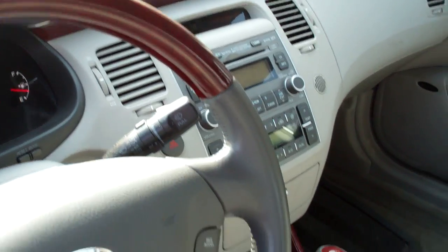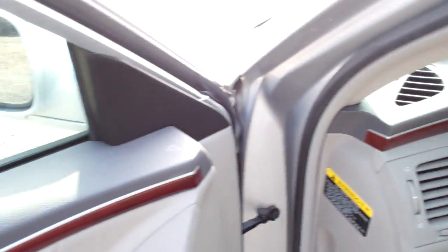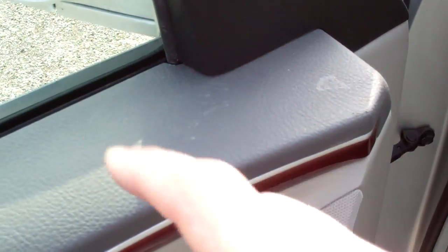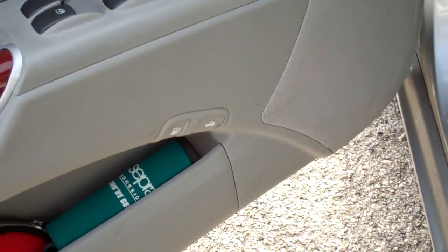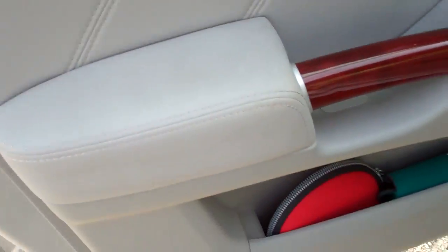Steering wheel looks to be in fair condition. Driver's side door shows signs of wear, scratches, and it is extremely dirty.